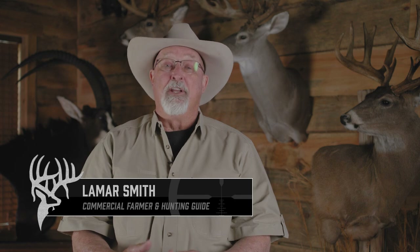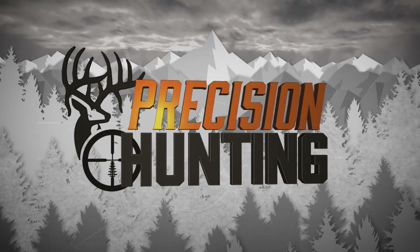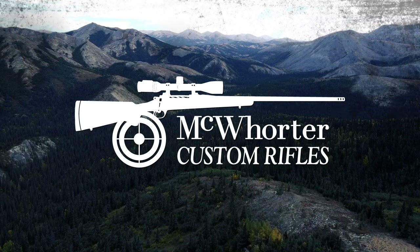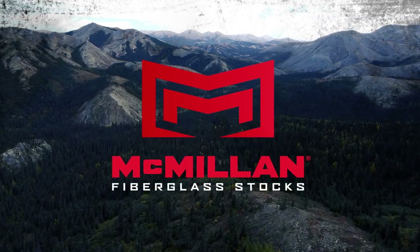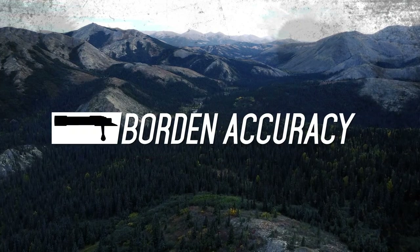We're back at the Novios Ranch this week. It's the heart of the rut and Seth is after a couple of mature whitetails with his McWhorter 300 Ultra. Precision Hunting TV is brought to you by McWhorter Custom Rifles, McMillan Fiberglass Stocks, Swarovski Optics, Hornady Ammunition, and Borden Accuracy.